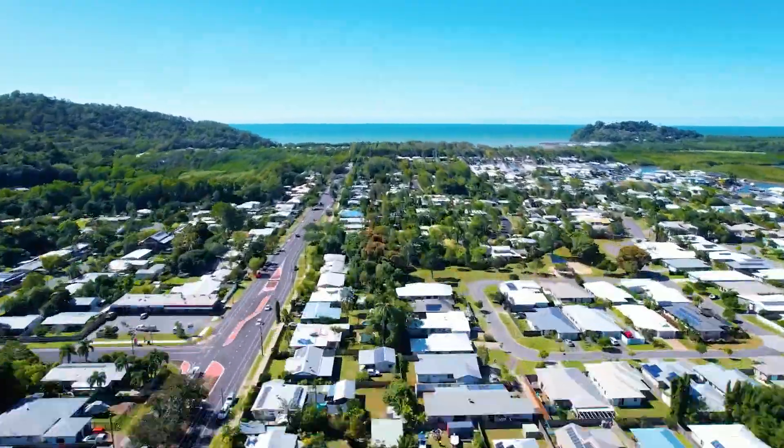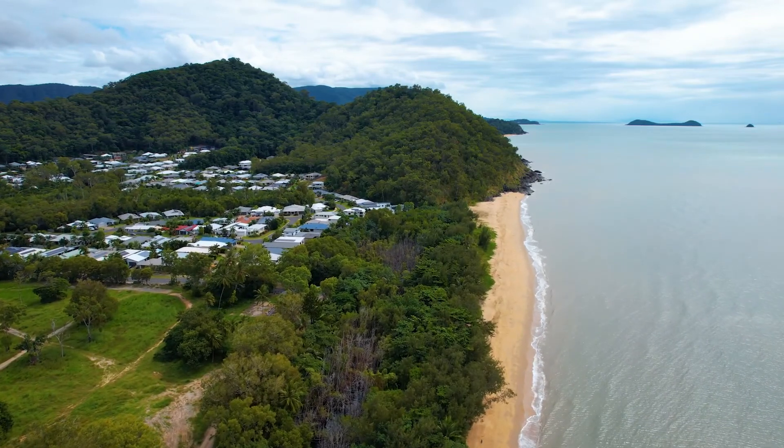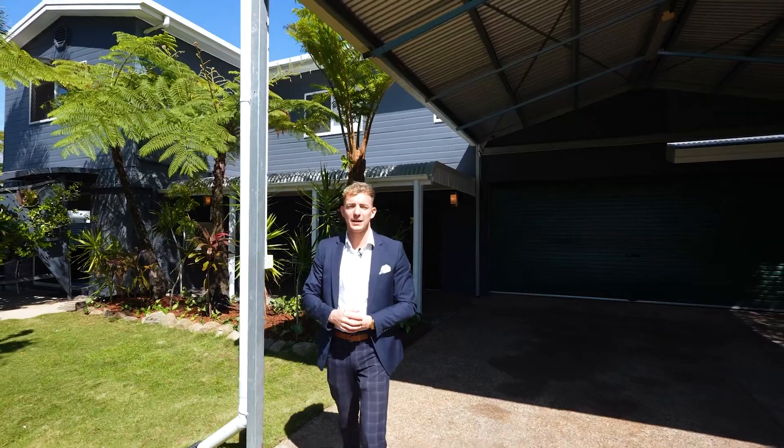Located within one kilometre from Half Moon Bay Beach, Blue Water Boat Ramp, Ur-Hill Walking Tracks, and within school catchment areas. My name is Jan and this is Tropical Living.